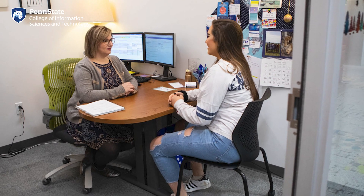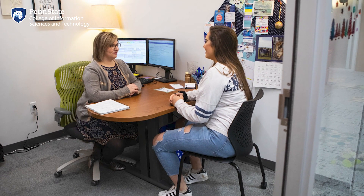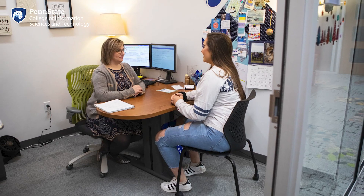We're here on the first floor of the Westgate building for our first stop: the IST Academic Services Suite. This is one of the most important places for any IST student to know. It's a one-stop shop for academic, professional, and personal success. You'll come here to meet with your academic advisors, who will work with you on your course planning to help you reach your goals.